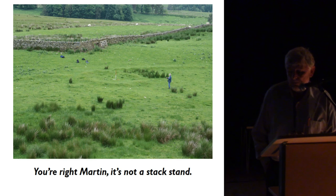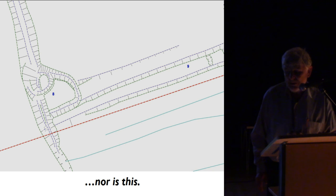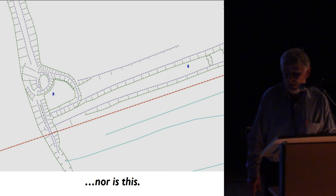Another putative stack stand, when we looked more closely, turned out to be an extremely good candidate for a hut circle with an associated linear bank. In yet another supposed stack stand, what is thought to be a 13th or 14th century estate boundary earthen bank actually overlies a circular structure and a trapezoidal enclosure, and lynchets running east-west overlie the southern edge of the trapezoidal enclosure — all suggesting it predates the 13th or 14th century estate boundary.